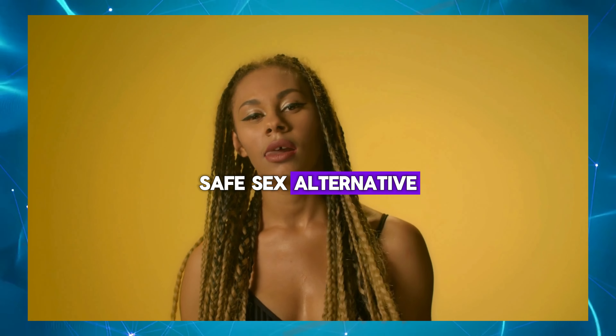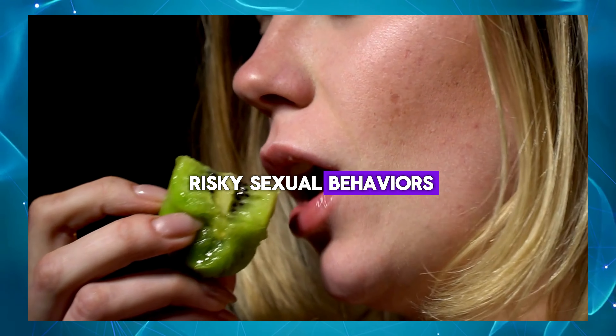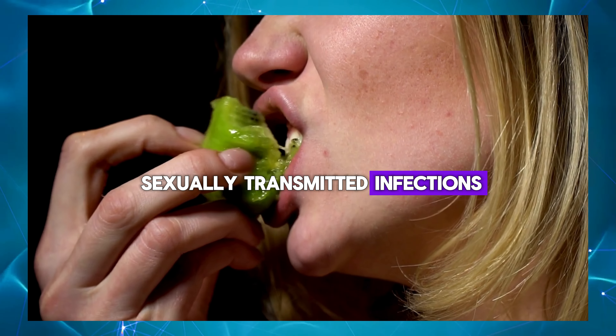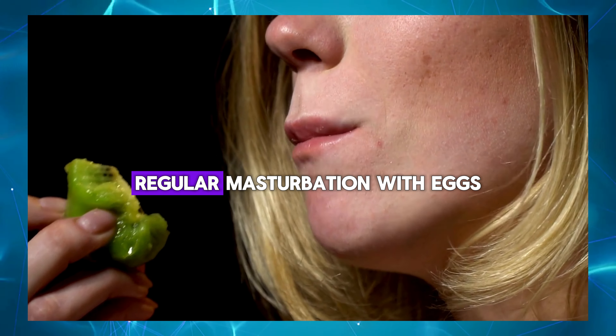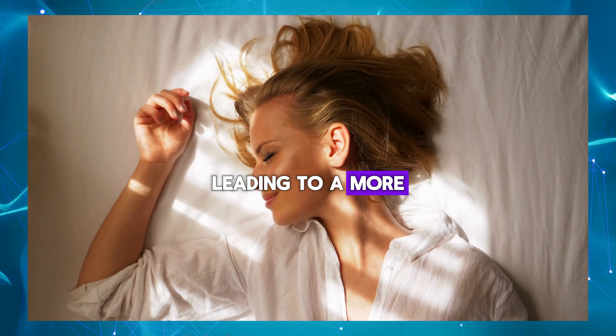Safe sex alternative: masturbation eggs provide a safe and hygienic alternative to risky sexual behaviors, reducing the risk of sexually transmitted infections. Improved libido: regular masturbation with eggs can help boost libido and sexual desire, leading to a more fulfilling sex life.